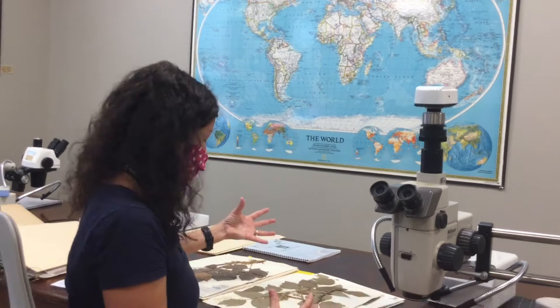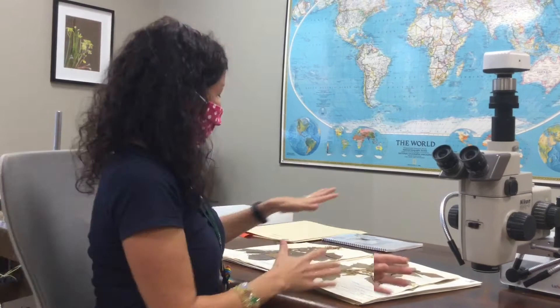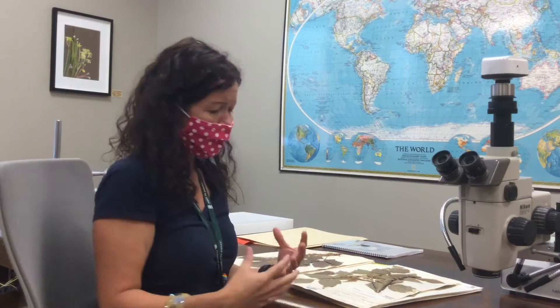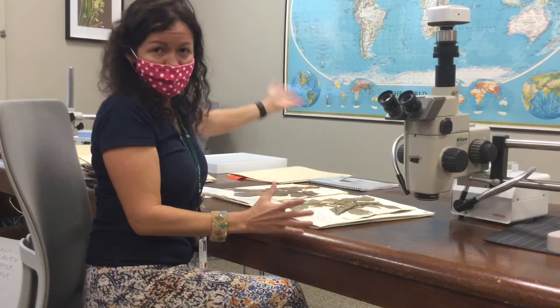Botanists don't always have all the answers. The herbarium is like a library — if you think you know what you have, or have some ideas, you can go to the herbarium and look at the specimens, examine their morphology and shape, and compare them to what you have. In the herbarium you might have 50 of the same plant species growing in different conditions and different places, so all of a sudden you can compare your one plant not to just one example, but to 50 or 100 of them.